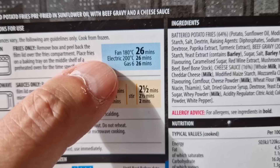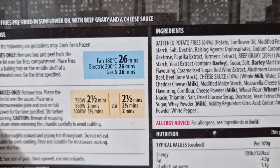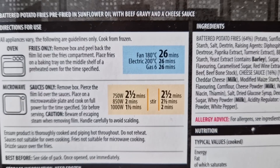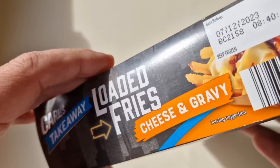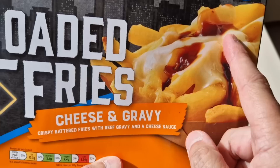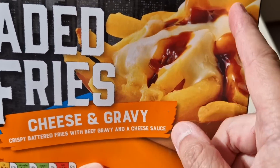You do the chips in the oven: fan 180, 26 minutes; electric 200, 26 minutes; gas 6, 26 minutes. Unless you do them in the air fryer, which will be less time — because they are ferocious little beasts. I'll have more cheese and more gravy on mine. I'll be swimming in it.